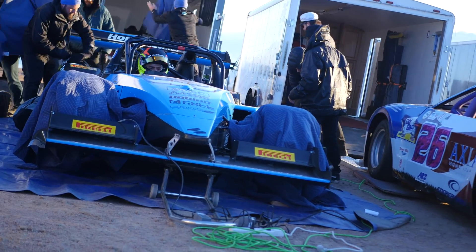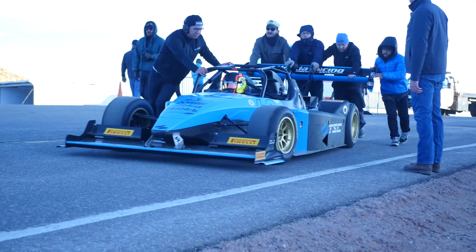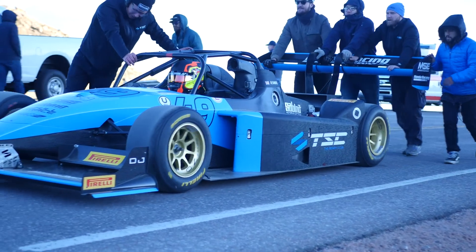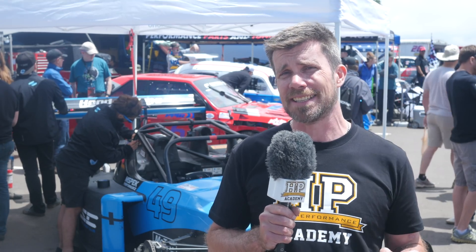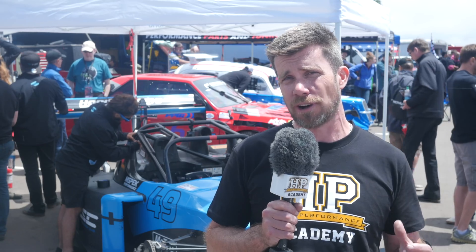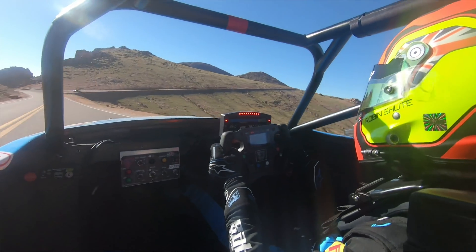The team really haven't had a dream start here at Pikes Peak, with the first day of practice on Tuesday morning encountering a misfire with the engine that's taken them the entire week to diagnose. However, a lot of hard work, a lot of hours put in, and not a lot of sleep resulted in a second fastest in unlimited class on Friday for the optional practice day, showing that the car and the driver really have what it takes.